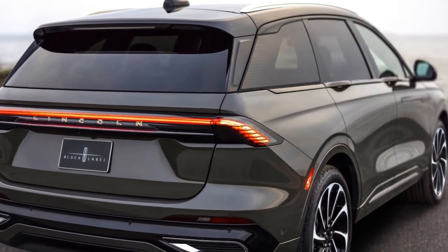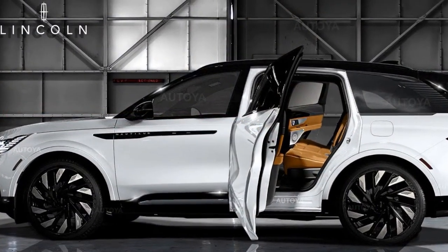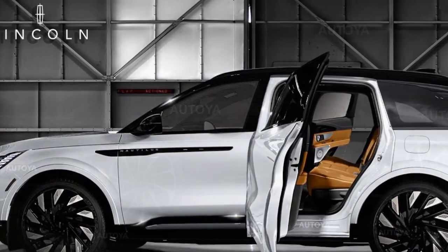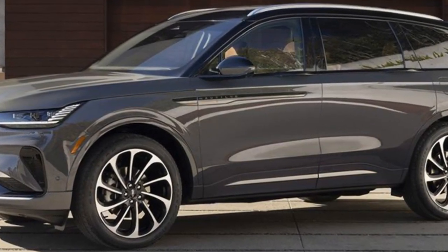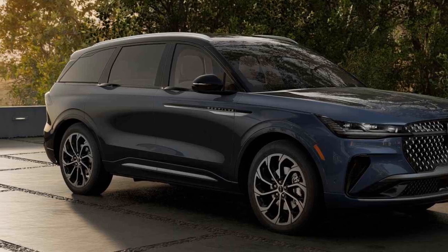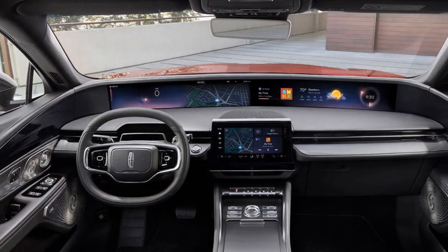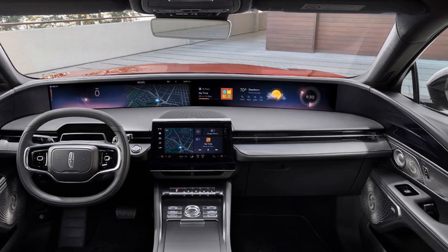Even at its highest price point, the Nautilus is priced just below similarly equipped hybrid rivals like the BMW X5, Mercedes-Benz GLE-Class, and Volvo XC90. It's worth noting that those hybrids are plug-ins, unlike the Lincoln, so you won't experience significant electric-only driving range. However, the Nautilus's enhanced build quality, attention to detail, and indulgent features bring Lincoln closer than ever to competing in the luxury SUV market.